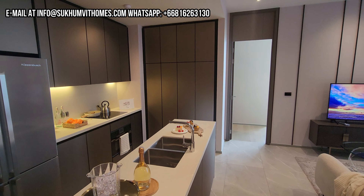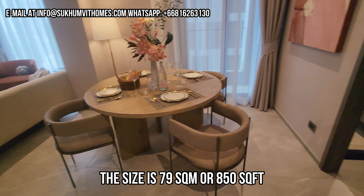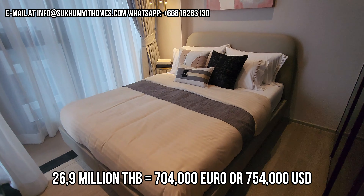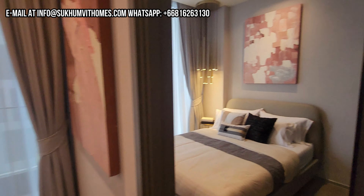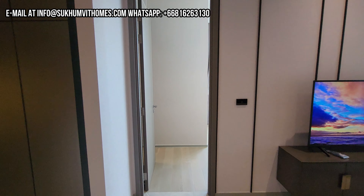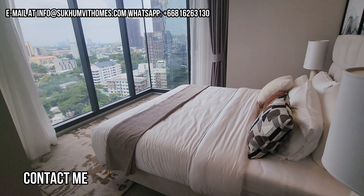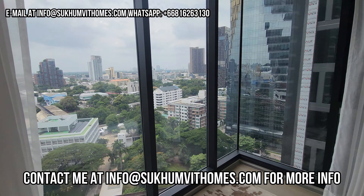Here we are at the last unit of today. This is a two-bedroom, 79 square meters and completely furnished. If you want, you can buy it like this. The empty room that you saw before can be furnished like this as well, and obviously the price will go up a little bit. This is a two-bedroom corner unit with great views on the 15th floor.